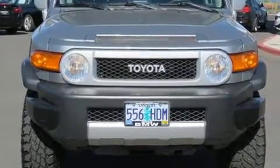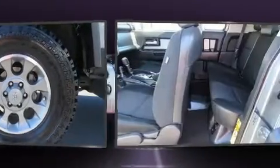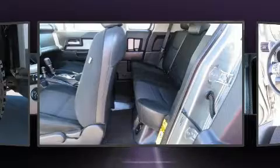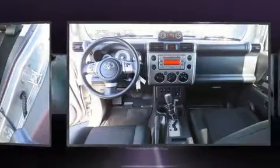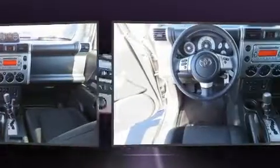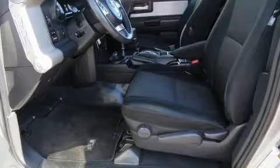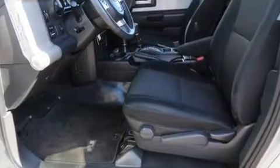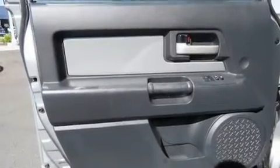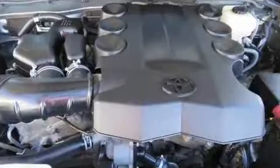Passenger security is always assured thanks to various safety features such as dual front impact airbags with occupant sensing, head curtain airbags, traction control, brake assist, anti-whiplash front head restraints, ignition disabling, and four-wheel disc brakes with ABS. Various mechanical systems are monitored by electronic stability control, keeping you on your intended path.